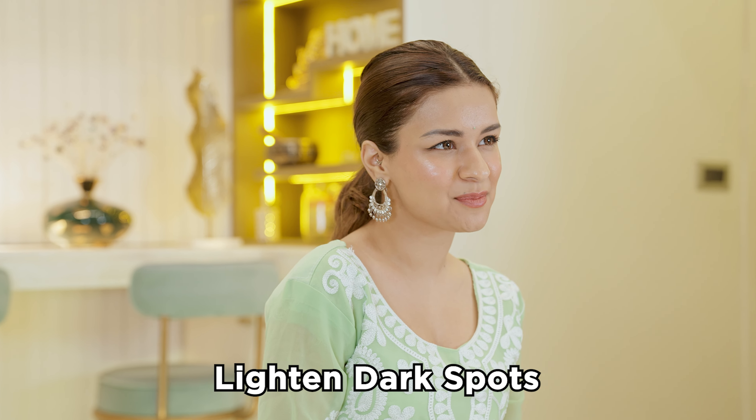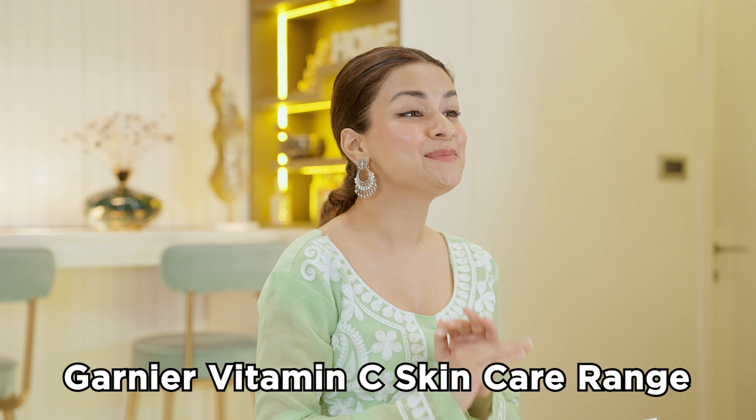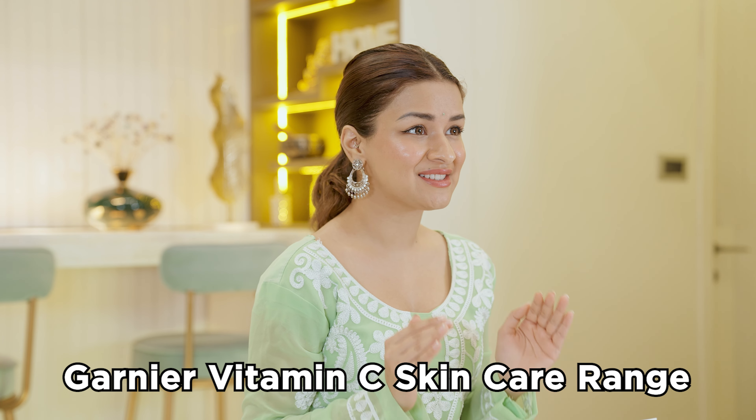The Garnier Vitamin C range has been a total game changer for me especially during this festive season. With a consistent skincare routine using Garnier Vitamin C products, my skin has gone from having multiple dark spots to spot-free and radiant skin. My skin looks and feels brighter with an even-toned finish. I'm super glad that I was able to share this regime and I know that this will work the best for you all. You can check out the link given in the bio for more details about the products.